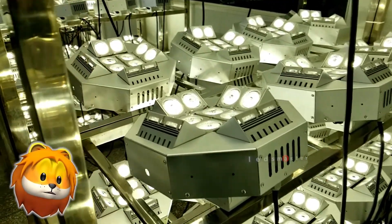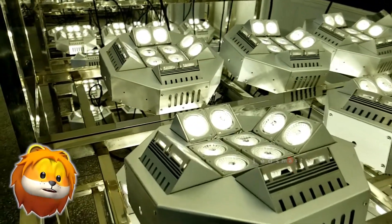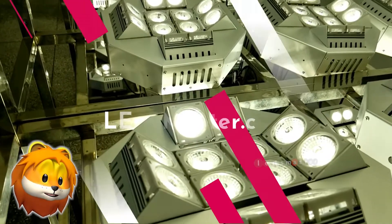Contact us for free sign lighting design. LessMaster.com